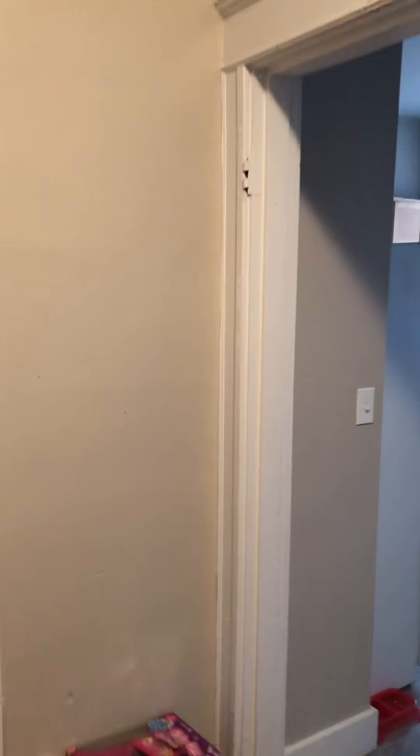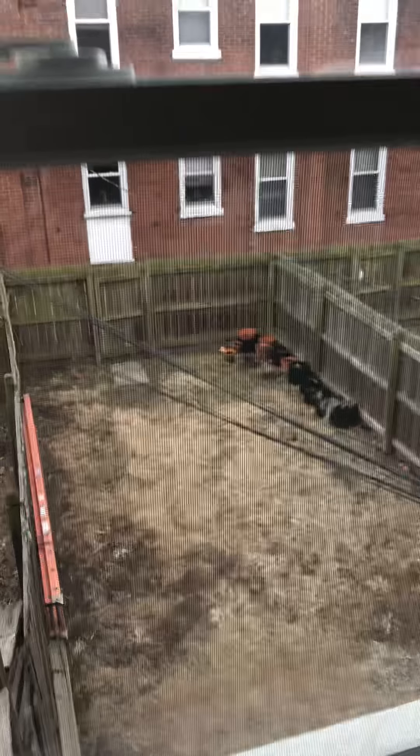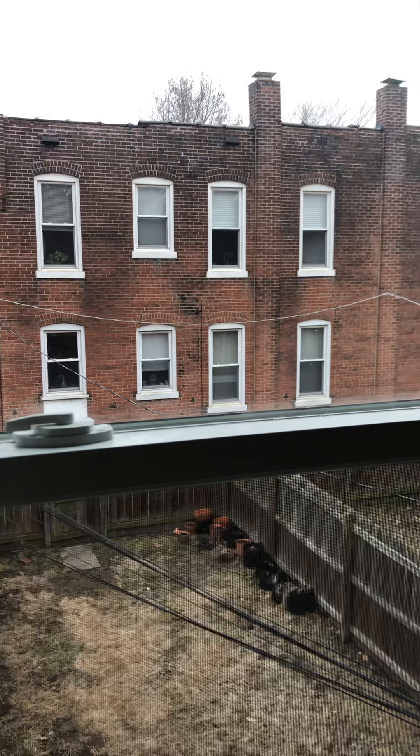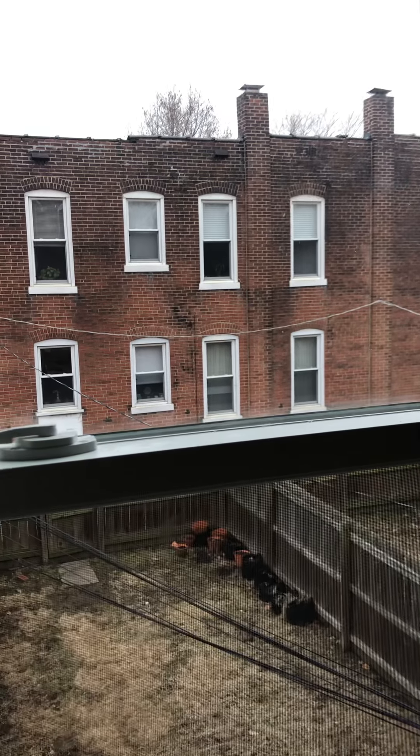We have another flight of stairs that goes down to our basement and to our backyard. Anyway, that's the short tour. I'm hoping and happy to have you guys over later. See you later. Bye.